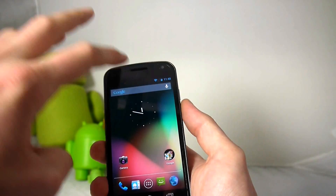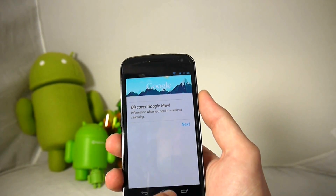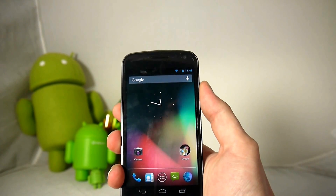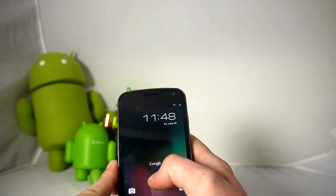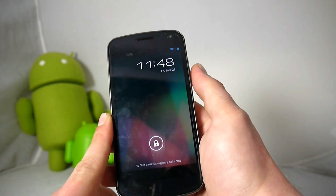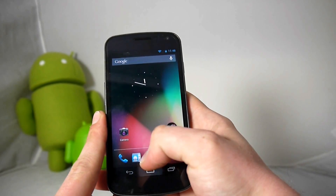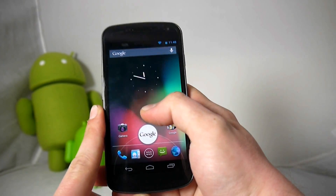You can access Google Now either by tapping the search bar at the top of your home screen, by swiping up from the lock screen, or by swiping up from the home screen button right from your dock.